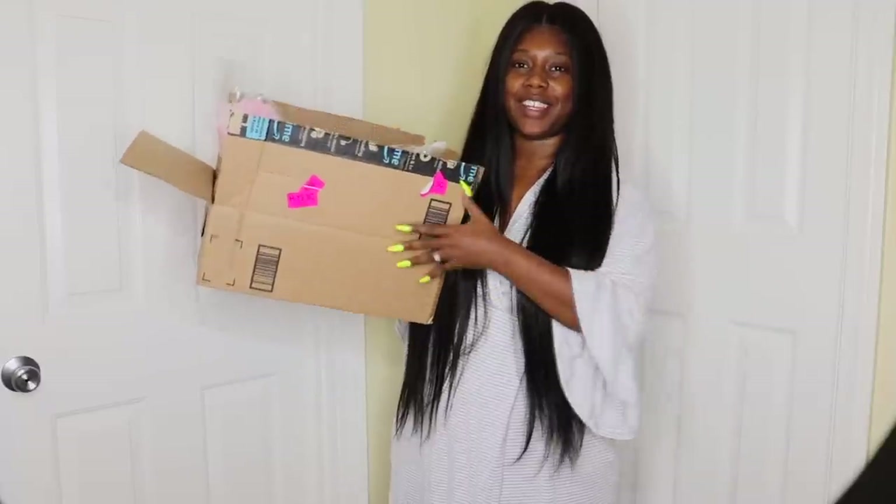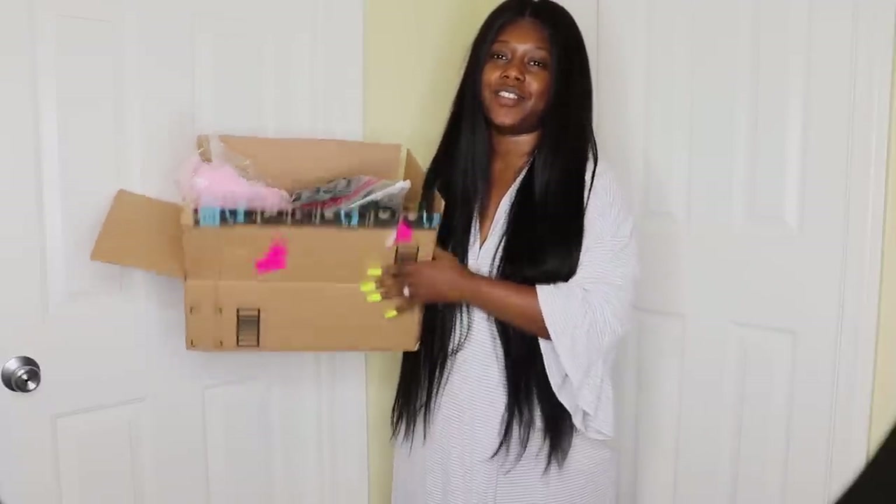Hey divas, so in today's video I will be sharing with you guys an Amazon try-on haul. So if you guys are interested, then definitely stay tuned. Jumping right in, here is the box of clothes that I have.